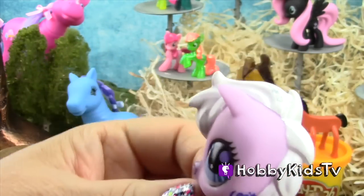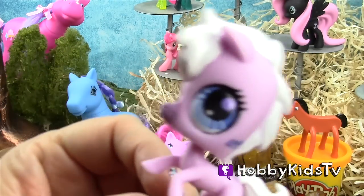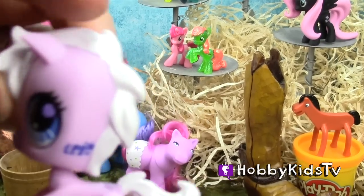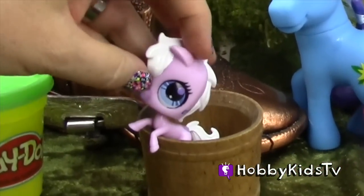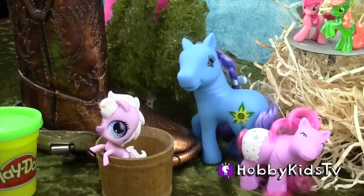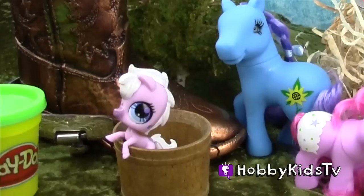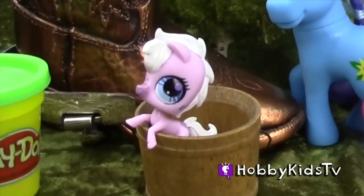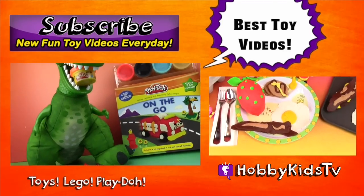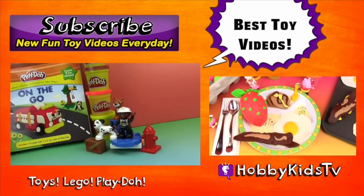Hey there, all my Littlest Pet Shop fans! I know this is from Littlest Pet Shop, but does she have a name? If you know it, please list your comments below. You're going in this little water bucket — yee-haw! How about giving Hobby Meemaw a big hooves up? Subscribe and keep the happy smiles on your face. Thanks for watching HobbyKidsTV — we'll see you on our next video. Bye now!